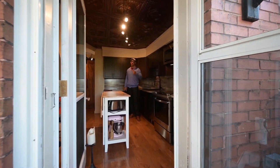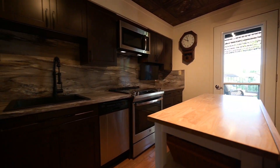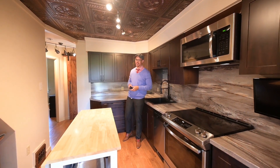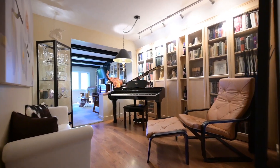Details, details, details — from the tin-style ceiling, to the updated lighting, to the fantastic custom cabinets and stainless steel appliance set. This is one heck of a nice kitchen. Lounge? Well, it's one heck of a nice lounge.